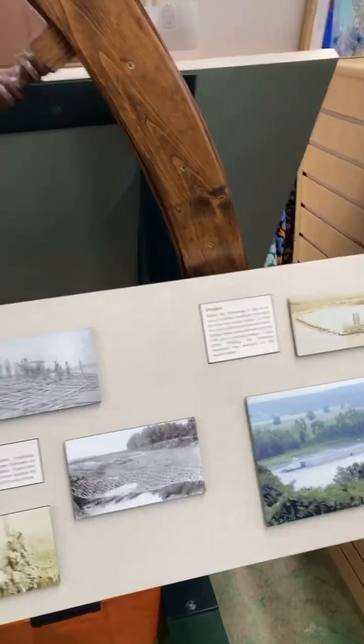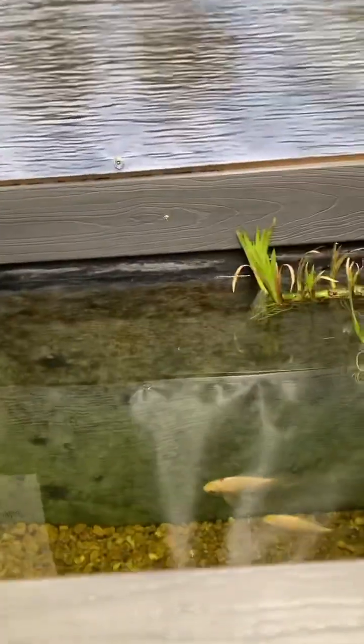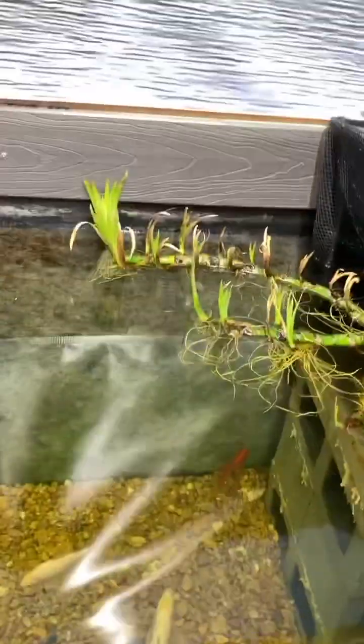There are some fish in there, and it smells too. You can see the fish in there. Nice decorations.